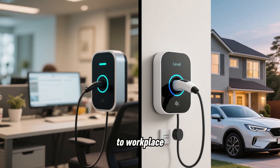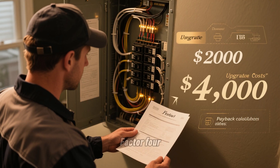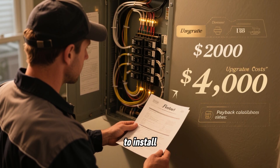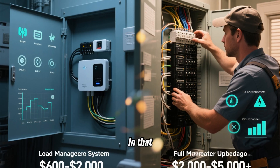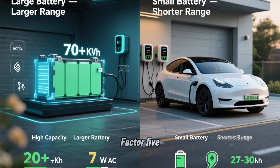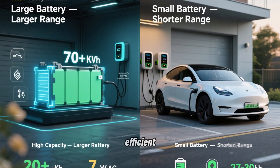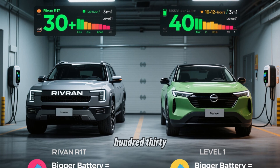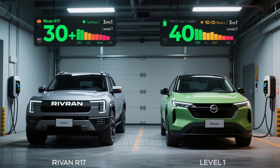Factor 3: your access to workplace or public charging — if you can charge for free at work, Level 1 at home might be fine as a backup. Factor 4: your home electrical panel capacity — if you need a panel upgrade to install Level 2, that could add $2,000 to $4,000 to your installation cost, dramatically changing the payback calculation; in that case, a load management system might be a cheaper alternative. Factor 5: your vehicle's battery size and efficiency — larger batteries and less efficient vehicles need more kWh per day, making Level 1 even less practical. A Rivian truck with a 130 kWh battery is going to struggle more with Level 1 than a Nissan Leaf with a 40 kWh battery.